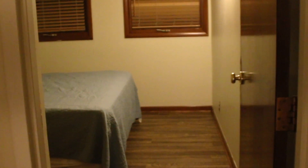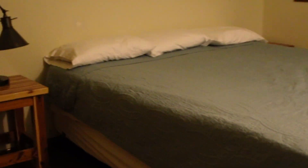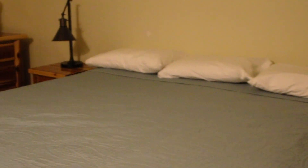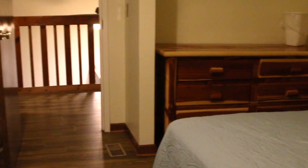As you go upstairs you get to the other bedroom. This one I think was meant to be the master bedroom — it's the bigger of the bedrooms and it's got the larger bed in it. Although the bed in that room is not the most comfortable thing in the world. If we come back to this location we're probably going to bring a mattress topper and some pillows from home. It wasn't horrible, but it could have been a whole lot more comfortable.